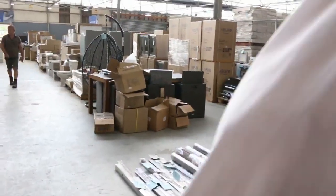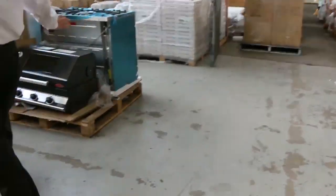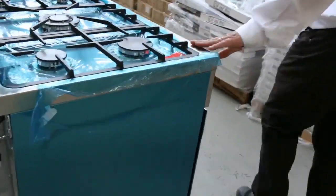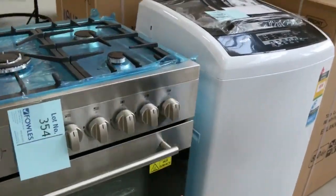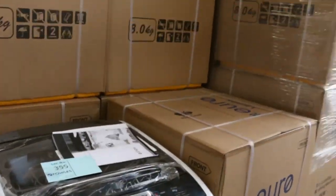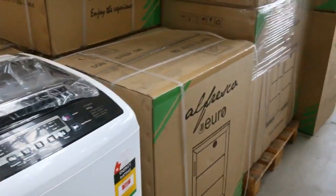I'll pop over and show you the Euro appliances — these have been flying out as well, very cheap. We've got washing machines and freestanding ovens. These are lovely big freestanding ovens — electric oven, gas cooktop — going out for bargain prices. Nice big 8 kilo washing machines, plus smaller 6 kilo models as well.